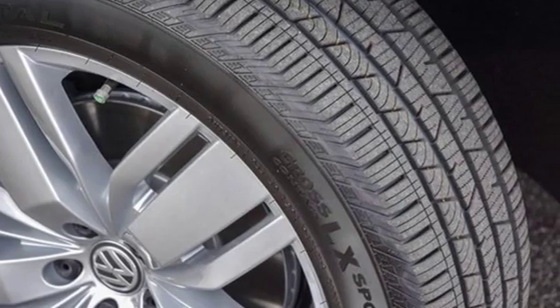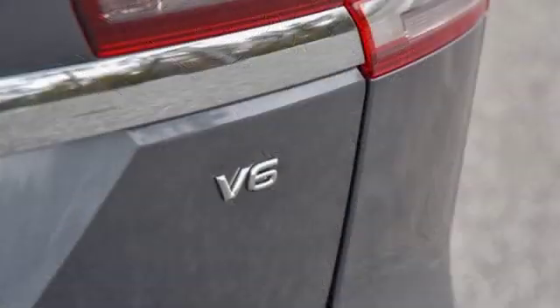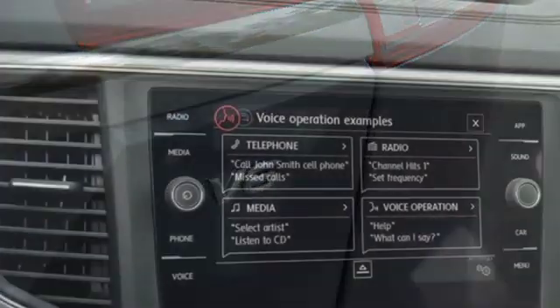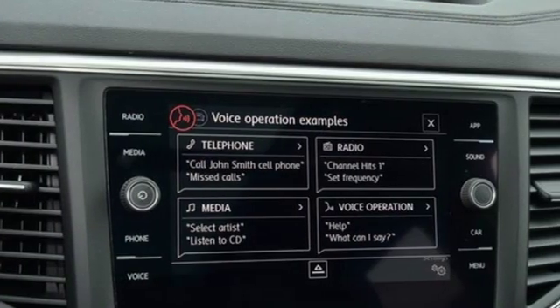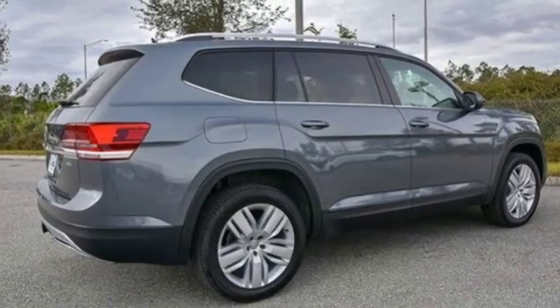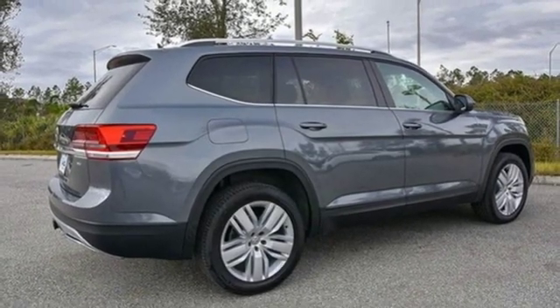V6 engine. Dual zone climate control. Streaming audio. Auto dimming rear view mirror. Front heated bucket seats. Power heated mirrors. External memory control. Aluminum wheels. Doors and push button start proximity key.